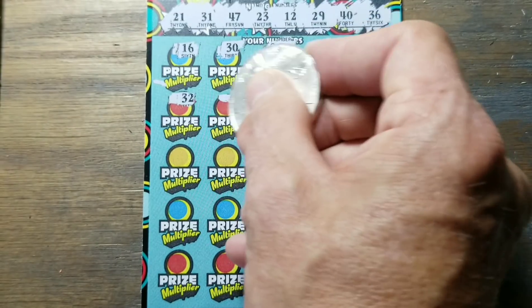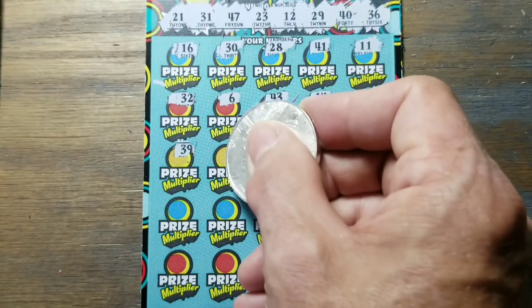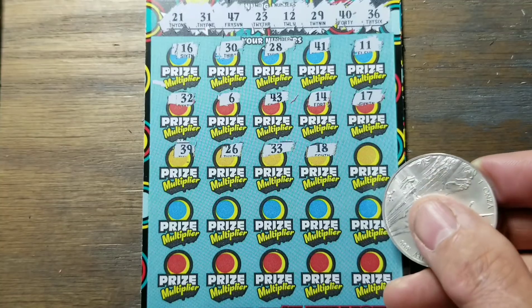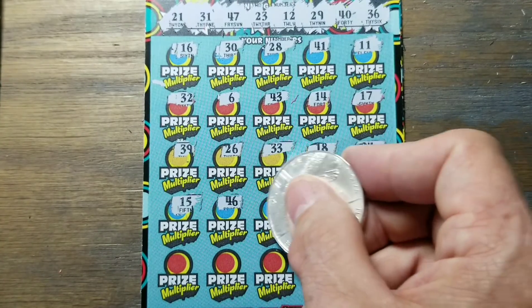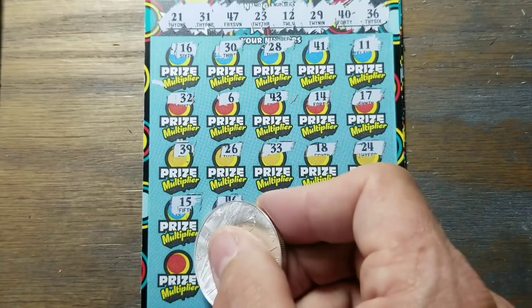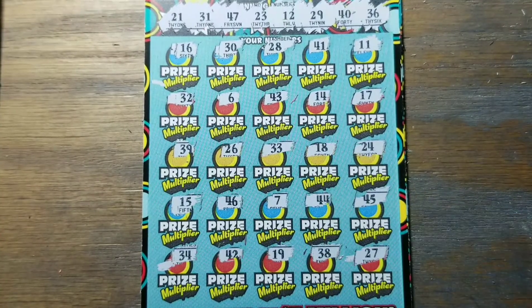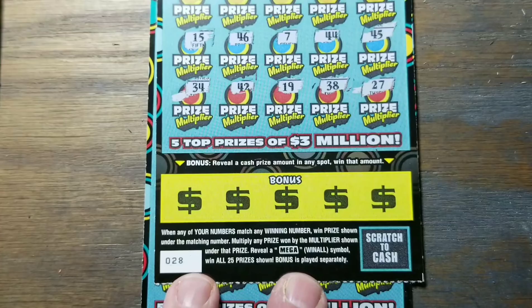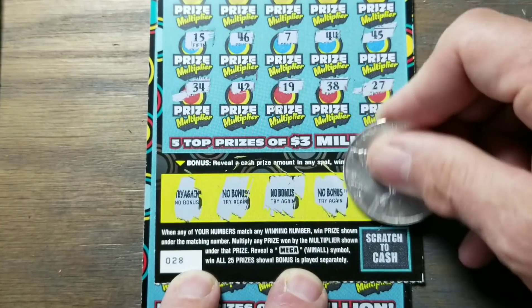Numbers 41 and 11 — can we find a matching number? 18 is not one of them either. Running out of rows of numbers here. No 45. 19, 38, and 27 — that means absolutely nothing. We did not find a matching number anywhere. Going down to the bonus section — no bonus, nothing, and try again. Big fat loser pile — the loser pile is a whole lot higher than the winning pile.